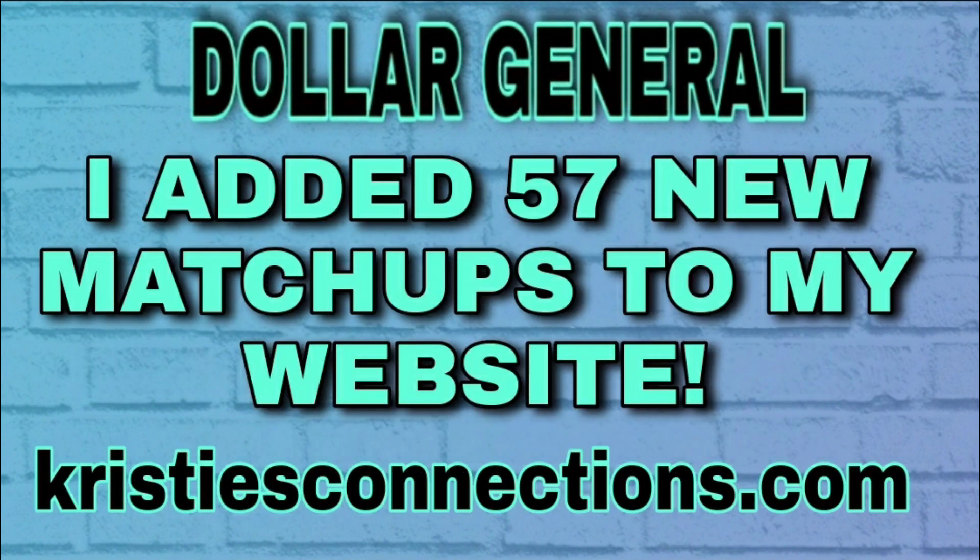I am switching things up a bit this week just to try it out. I normally do a matchup video with about 20 to 25 different matchups, but I decided to do a video this time with just the best matchups of the week. I did still do my normal matchups — I put 57 of those on the website this afternoon so you can check them out after this video. This is going to be, in my opinion, the best Dollar General digital matchups for the week beginning Sunday, April 10th. My website christysconnections.com will be linked in the description box.